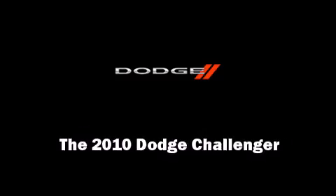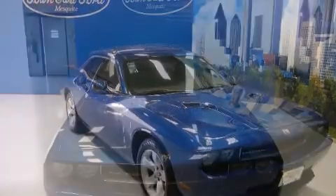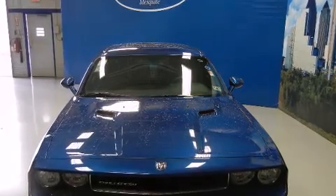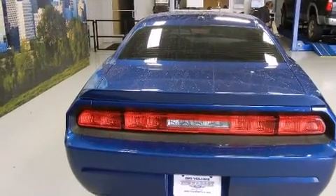Sensibility and practicality define the 2010 Dodge Challenger. This two-door, five-passenger coupe still has fewer than 5,000 miles. Dodge made sure to keep road handling and sportiness at the top of its priority list.